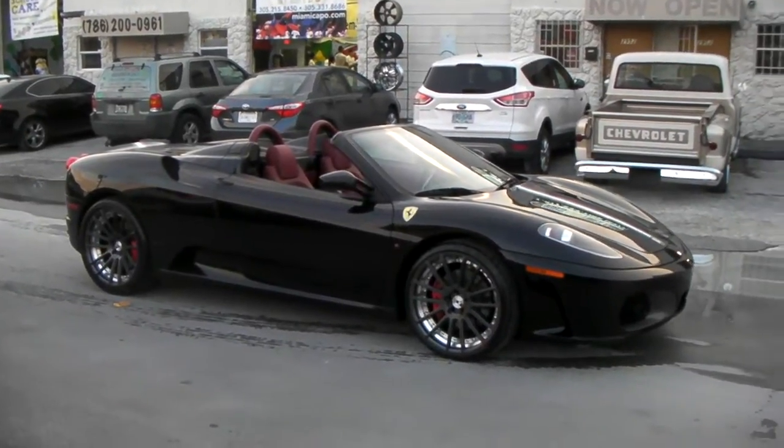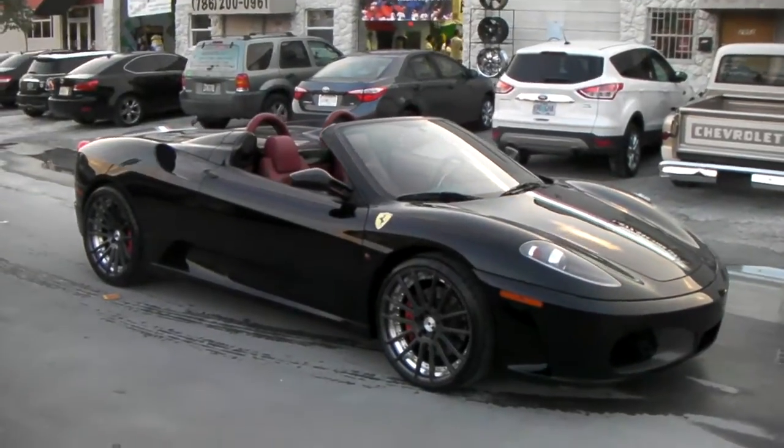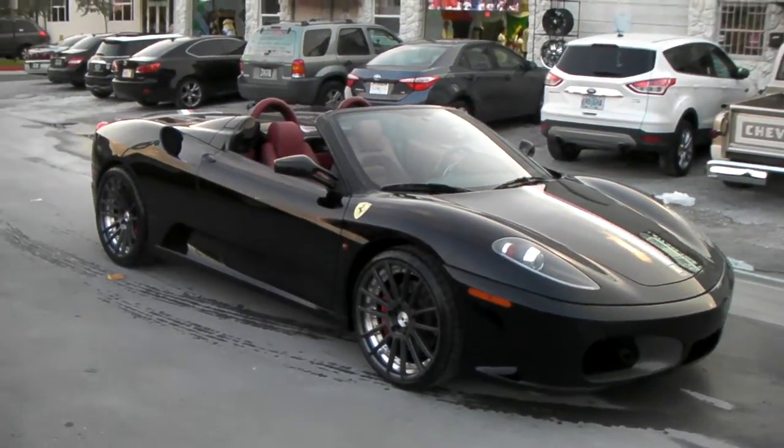It's your boy KB from Dozen Tires TV at DozenTires.com, where tires and wheels are shipped to your door. Right now we're looking at a 2007 Ferrari F430.